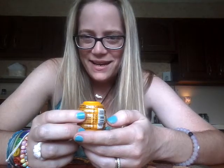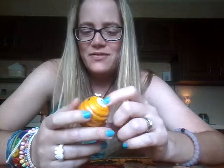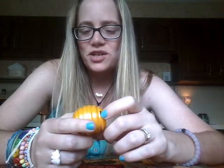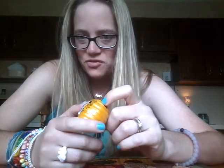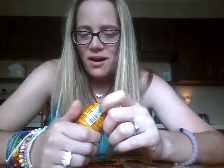Hey guys, it's me Carrie, and I'm back with one more lip balm first impressions review for you today. This is the last Revo I purchased, and I'm not saying it's going to be the last Revo I ever purchase, because that's more than likely not going to be the case.